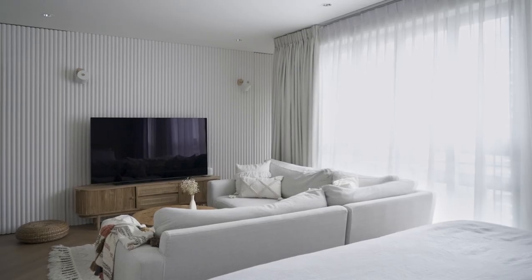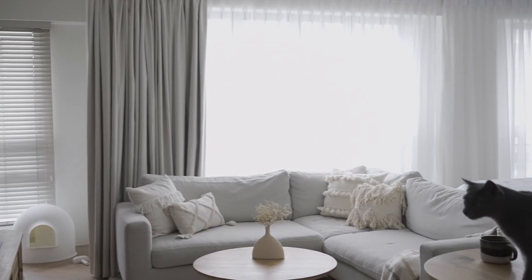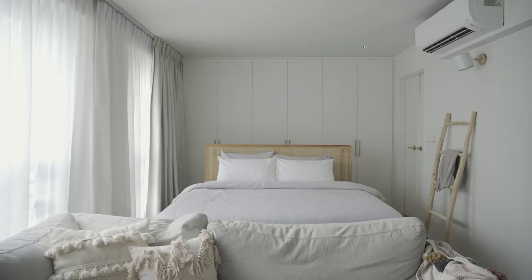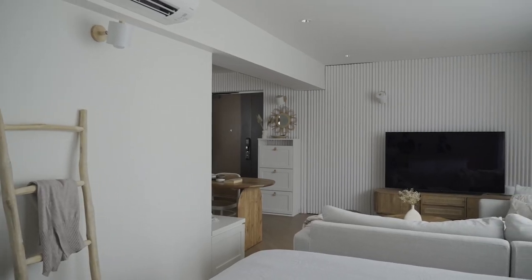The open concept living was one of our initial goals because we like it and we want our pets Hazel and Sesame to be able to do their zoomies around the house easily. We decided to have a feature wall on one side of the space, not only for the TV but also to hide the household shelter and the study.